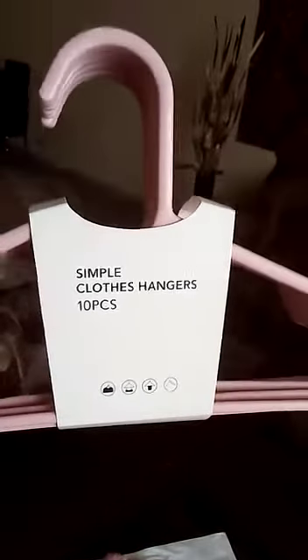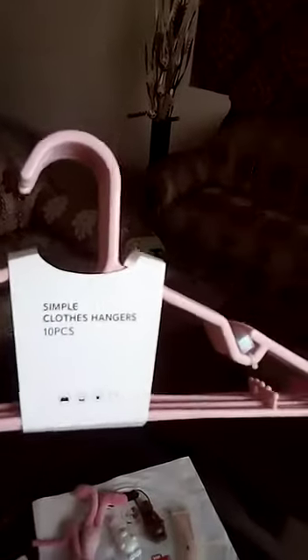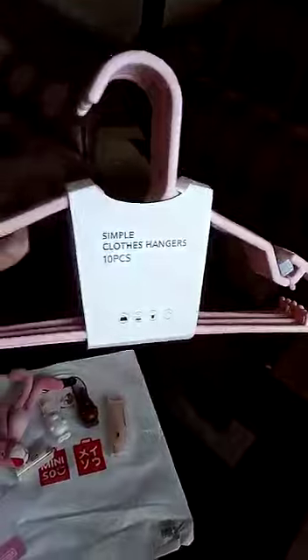So I bought this simple clothes hanger. It has 10 pieces. I liked this color of peach and pink, so I bought this one. And the loving part about these hangers is that — look — these are small hooks. If you have a bag like this which falls under the hangers, you can hold them. So I really love this one.